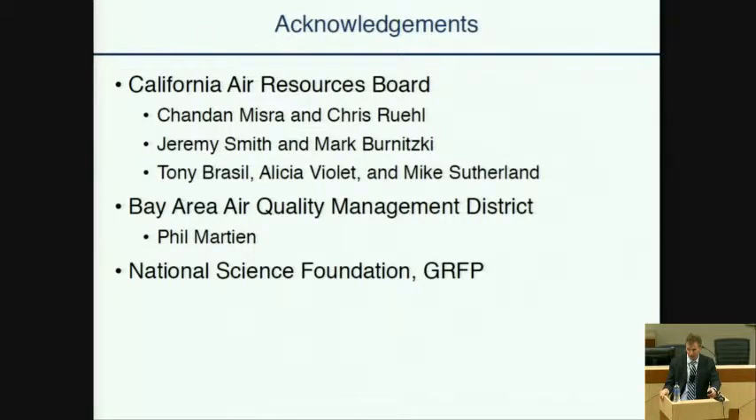Let me also thank the California Air Resources Board for funding this work, and frankly for funding research I've conducted since 1993, which is just after I arrived in California. California is at the forefront of the nation in setting environmental regulation. From a researcher's perspective, it means there's always something interesting to address. I'd like to thank specifically Chandon Meester, who started as our program manager before moving to another section in the Air Resources Board. And Chris, thanks for continuing and working with us through budget modifications.